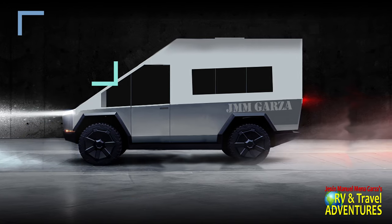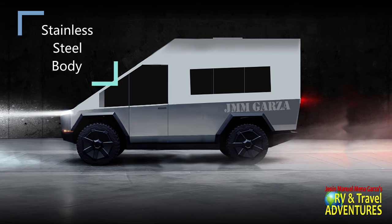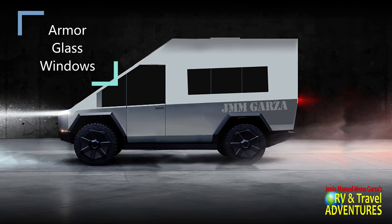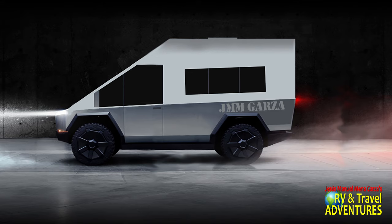And just like the Cybertruck, the Cybervan will take advantage of stainless steel body panels. What do you think of stainless steel body panels? Do you like the idea of less maintenance and high durability? I do. I think it looks awesome too. This unit would also take advantage of Tesla's armor glass — much more durable than your typical automotive glass, with less chance of scratches and cracks.